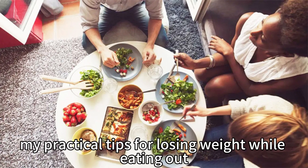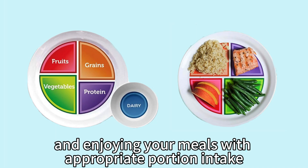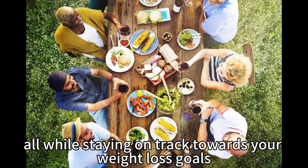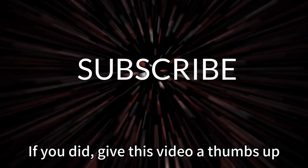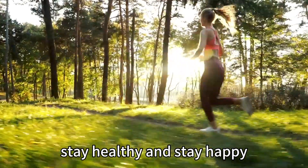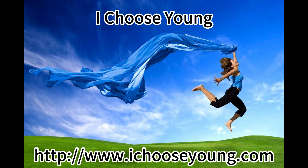And there you have it — my practical tips for losing weight while eating out. It's all about grasping the basic eating principle, making conscious choices, and enjoying your meals with appropriate portion intake. So go ahead, explore new restaurants, and have fun with your friends and family, all while staying on track towards your weight loss goals. We hope you found these tips helpful and inspiring. If you did, give this video a thumbs up and don't forget to subscribe to our channel for more awesome content. Thanks for watching and until next time, stay healthy and stay happy. Bon appétit!